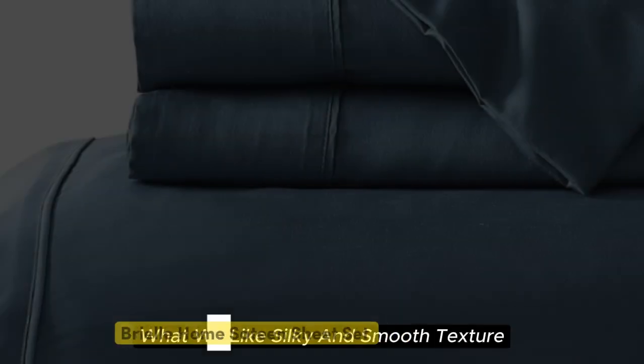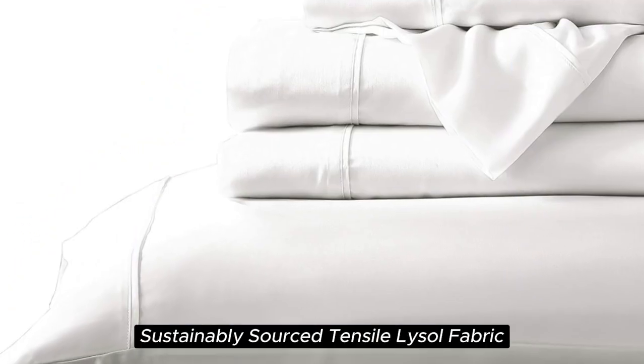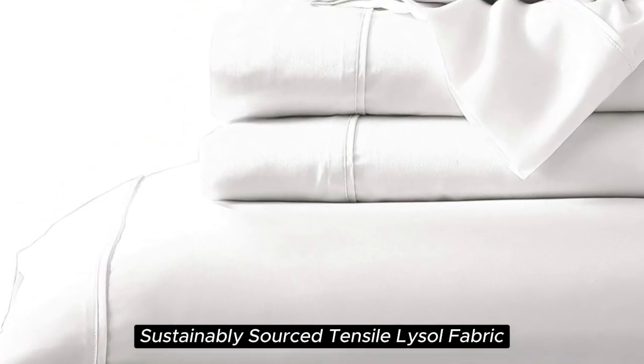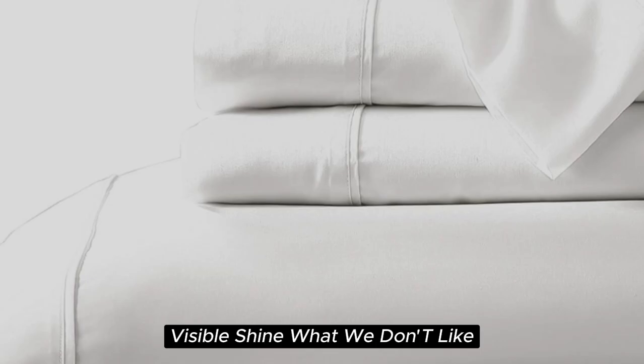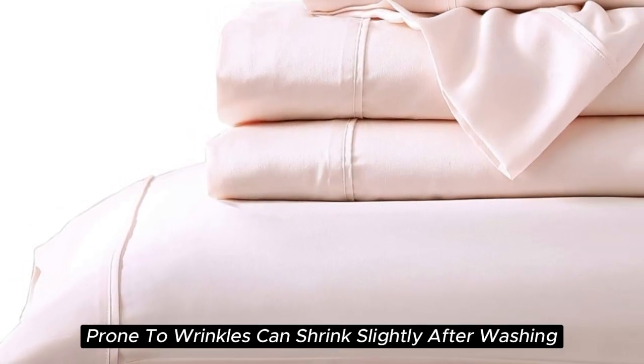Number 2. What we like: silky and smooth texture, lightweight and breathable, sustainably sourced Tencel Lyocell fabric, and visible shine. What we don't like: prone to wrinkles and can shrink slightly after washing.